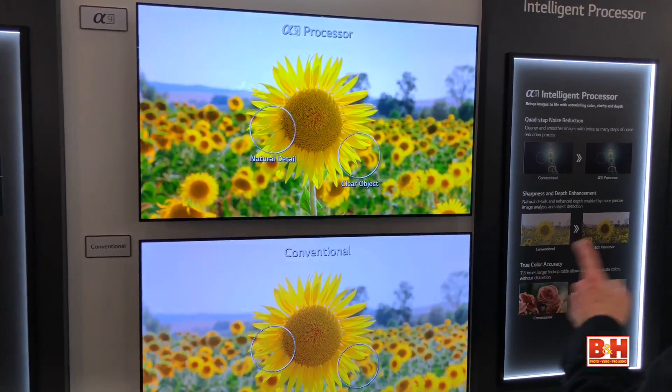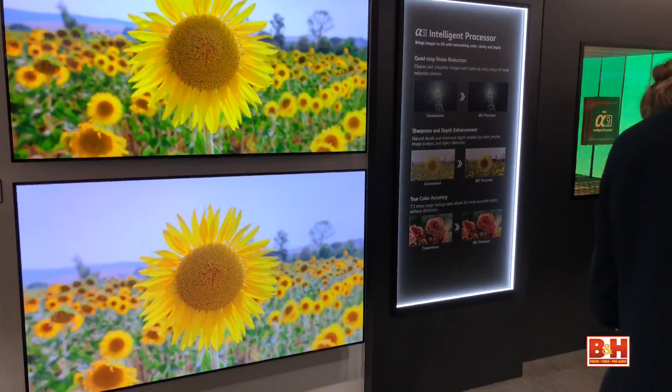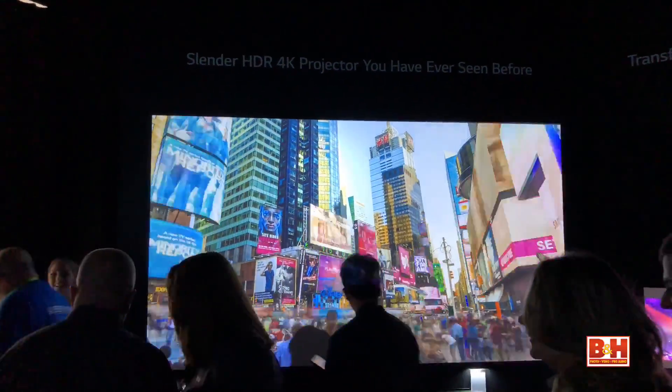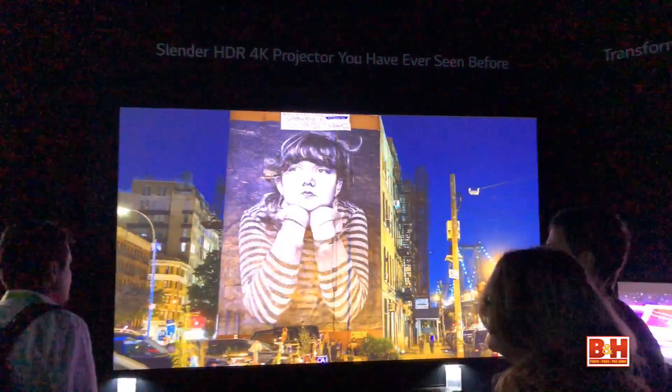Sticking with LG for another second, they had the beautiful and relatively compact HU80KA 4K HDR projector on display, which surprised with its color fidelity and brightness. It accomplishes this through laser illumination, providing 20,000 hours of life.